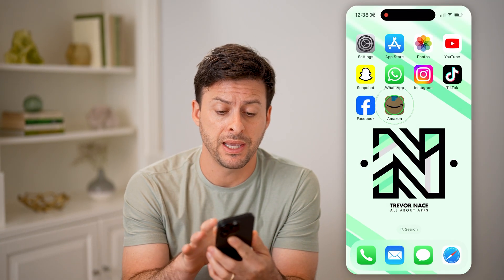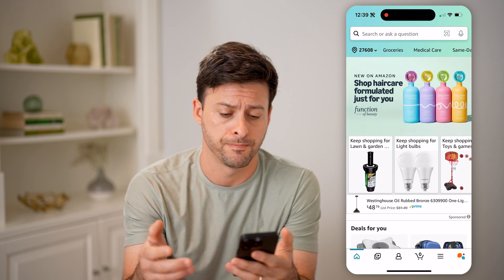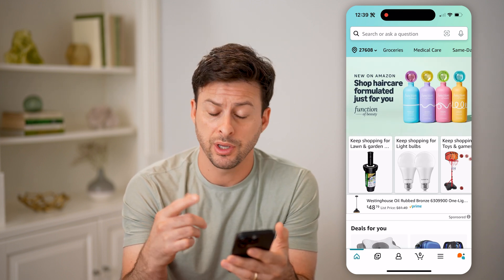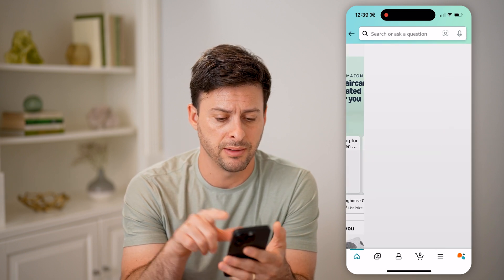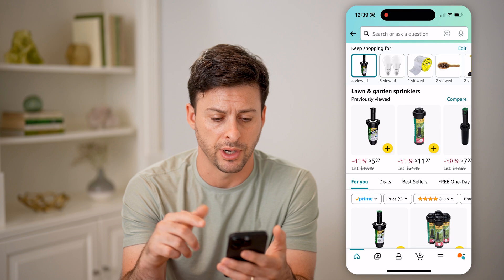Let's open up the Amazon app here, or you can go to amazon.com. From here, you can just navigate to whatever seller you want. So let's say I'm shopping for sprinkler heads here.